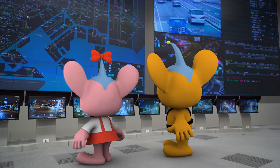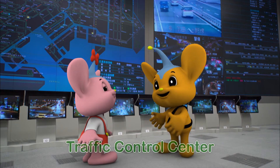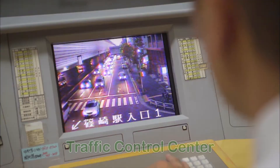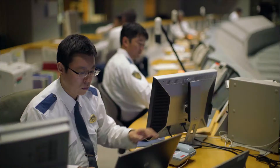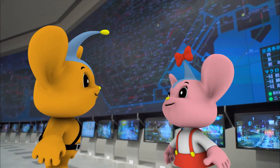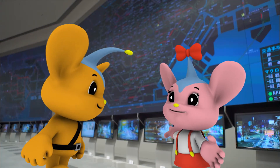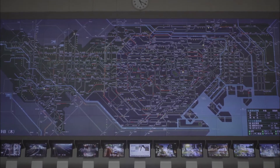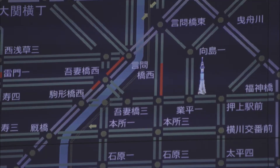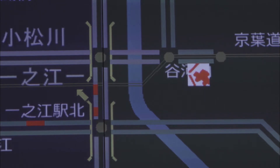Wow! What is this place? This is the Traffic Control Center! Information about traffic accidents and traffic jams in Tokyo is gathered here. There's a big map here too! Those are the main roads in Tokyo Prefecture. You can see at a glance where an accident occurred or which roads are congested.